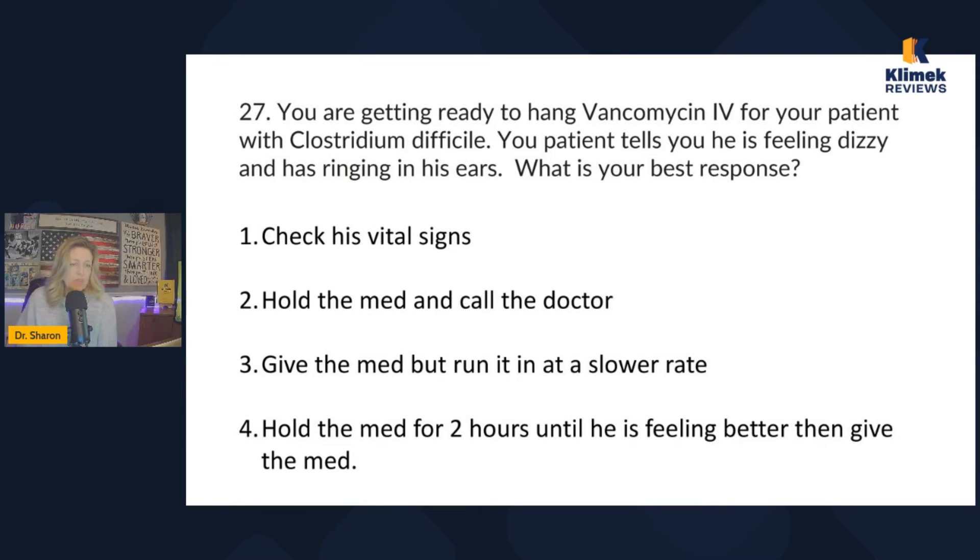You're getting ready to hang vancomycin IV for your patient with C. diff. Your patient tells you he's feeling dizzy and has ringing in his ears. What is your best response? Option one: check his vital signs. Option two: hold the med and call the doctor. Option three: give the med but run it in at a slower rate. Option four: hold the med for two hours until he's feeling better, then give it. I'm crossing off four — that's not something I'd typically do.